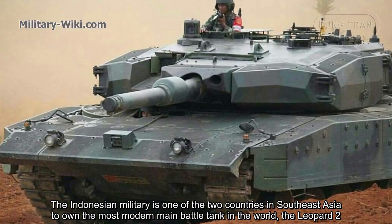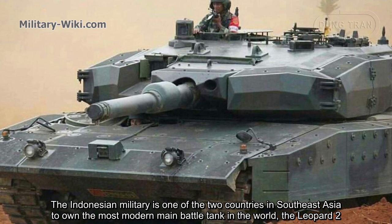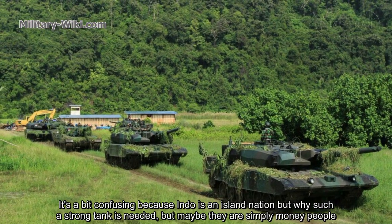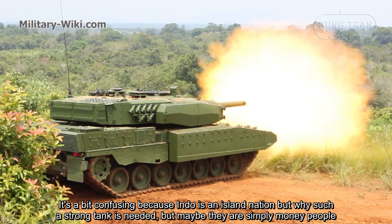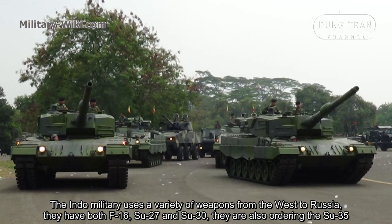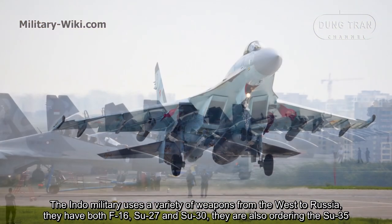The Indonesian military is one of two countries in Southeast Asia to have chosen the most modern main battle tank in the world, the Leopard 2. It's a bit confusing because Indonesia is an island nation, but perhaps they simply have the money. The Indonesian military uses a variety of weapons from both the West and Russia — they have both the F-16, Su-27, and Su-30.